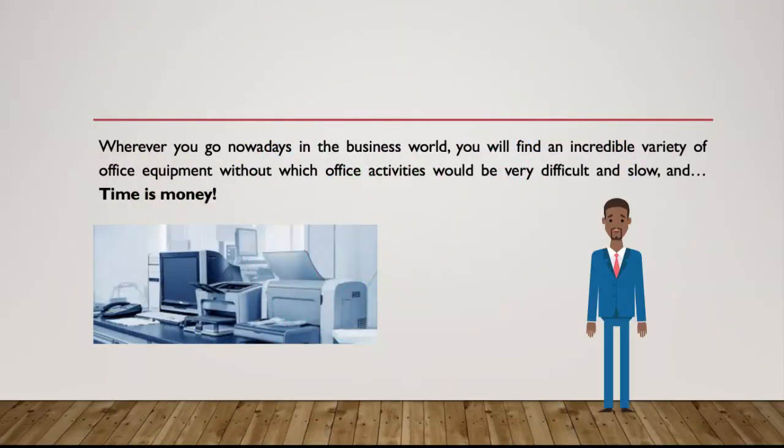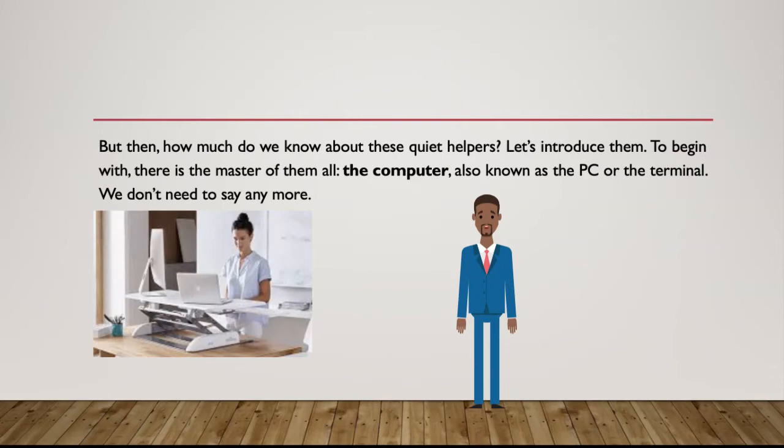Wherever you go nowadays in the business world, you will find an incredible variety of office equipment without which office activities would be very difficult and slow, and time is money. But then, how much do we know about these quiet helpers?